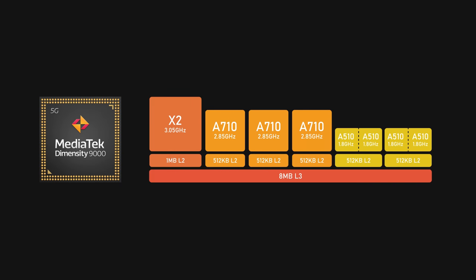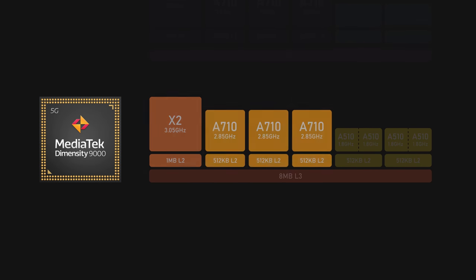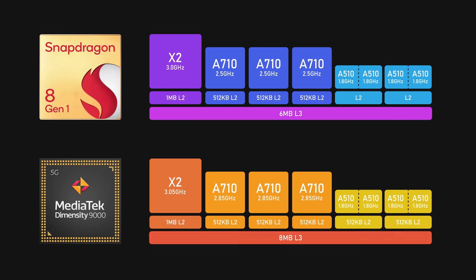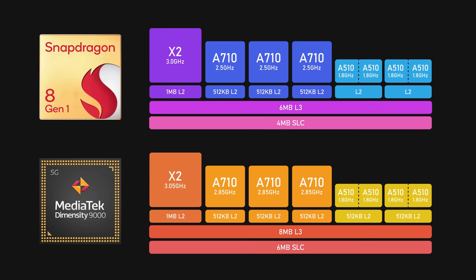Without a doubt, the Dimensity 9000 is the most high-end SoC that MediaTek has ever made. The core architectures they chose are Cortex-X2, A710, and A510 — just like the Snapdragon 8 Gen 1. However, MediaTek does provide a better configuration than Qualcomm. The Dimensity 9000 has 8MB of Level 3 cache, where the 8 Gen 1 only has 6MB. The system-level cache of MediaTek is also larger than Qualcomm's, and as you might know, cache plays a big impact on CPU performance.